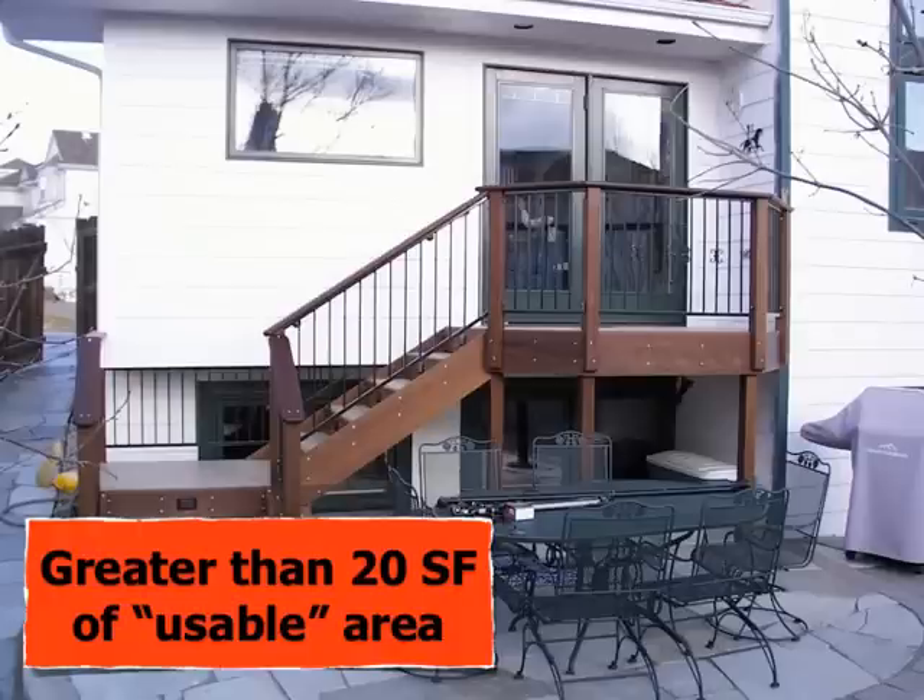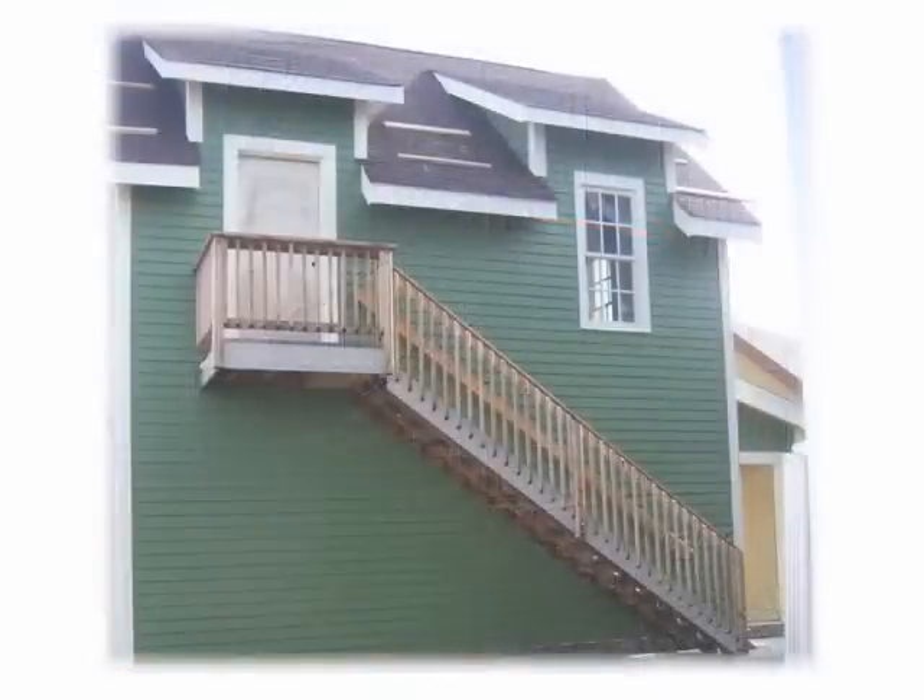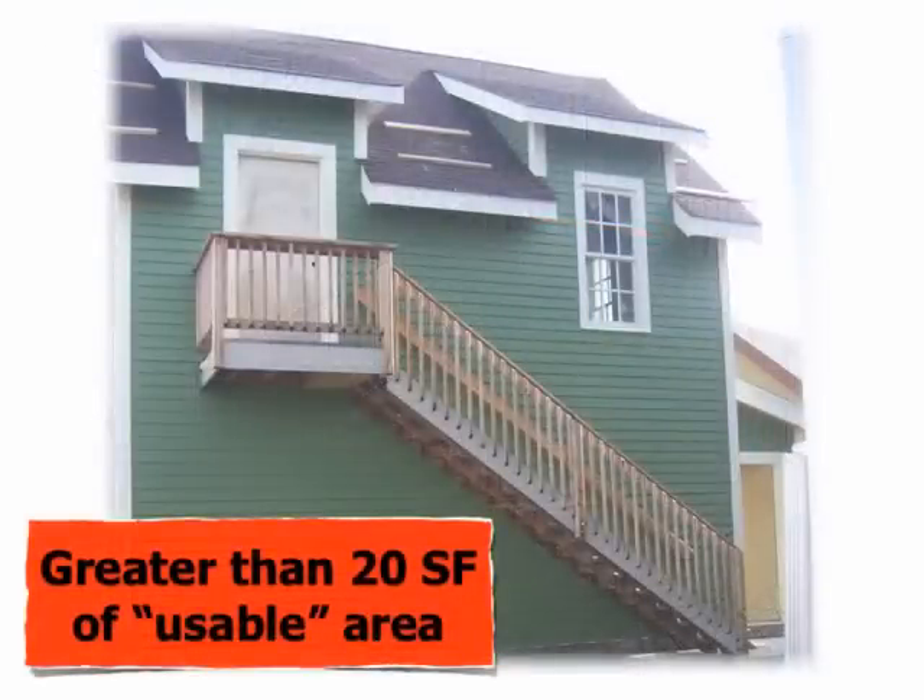"Usable" does not have a consistent definition. Looking at this deck, it is larger than 20 square feet, but will it be considered usable? This will be the interpretation of the local building department. For a very small deck, we're clearly not at 20 square feet, and this deck would not require a receptacle outlet.